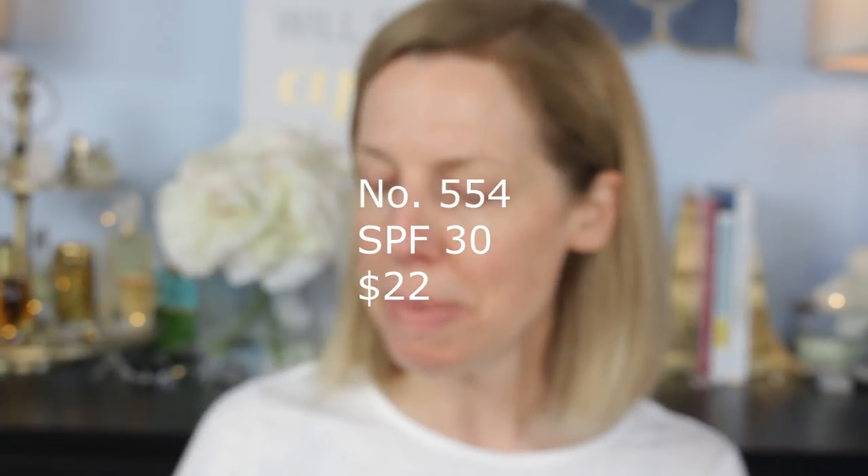Don't forget sunscreen — number 554, SPF 30. I've been using this for quite some time. What I love about it is it's thin, blends into the skin, and does not pill. You know how sunscreen can just peel off when you apply foundation on top? Even really good sunscreens can do that. A sunscreen that protects from UVA and UVB but pills when you put makeup on is useless.